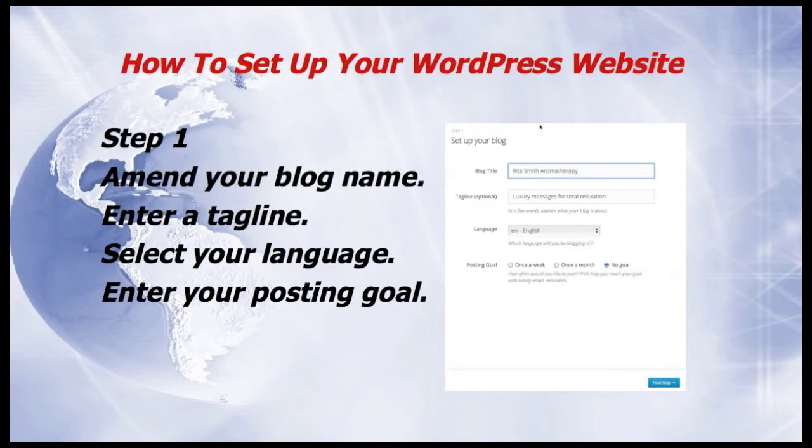Then enter a tagline — this is optional. Then select your language. And finally, enter your posting goal, whether it's once a week, once a month, or no goal. Then click on Next Step.